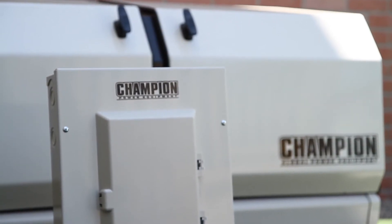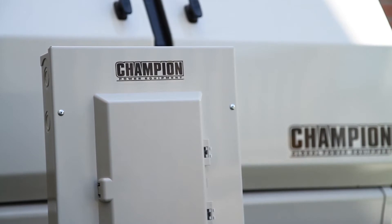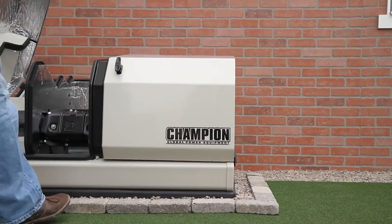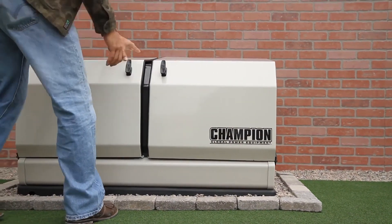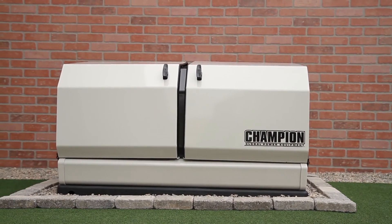The Champion automatic transfer switch can handle a 50 amp, 10 circuit load, and is available in both indoor and outdoor rated enclosures. The Champion Home Standby Series is backed by a five-year limited warranty and is ETL tested to UL 2200 standards for the US and to CUL standards for Canada.